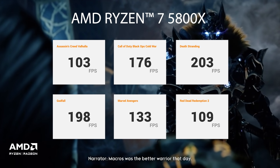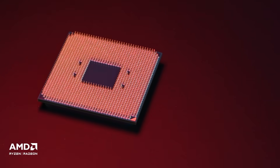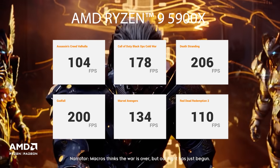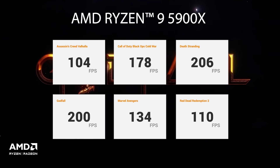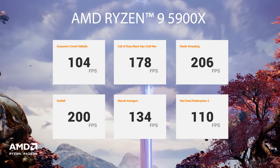We can see that the AMD Ryzen 7 5800X scores higher than the 5600X across all games. And then we have the Ryzen 9 5900X — there are twice as many cores as the Ryzen 5 5600X, plus multi-threading and a max boost clock of up to 4.8GHz. It scores 104 FPS in Assassin's Creed Valhalla, 178 FPS in Call of Duty Black Ops Cold War, 206 FPS in Death Stranding, 200 FPS in Godfall, 134 FPS in Marvel Avengers, and 110 FPS in Red Dead Redemption 2.